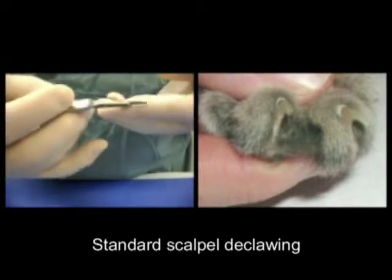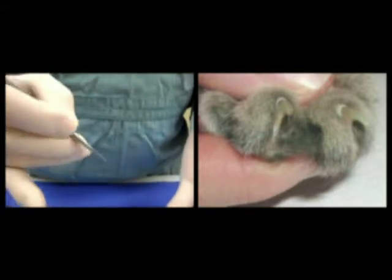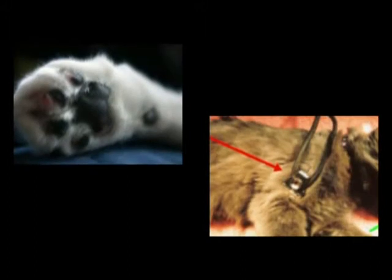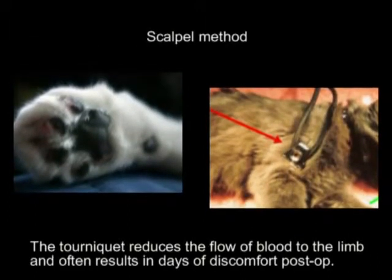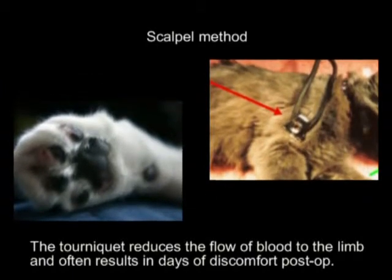The scalpel is a traditional method of use, and it has its limitations. One of those is the ability to outline where you need to make your incisions, and there is a need to use tourniquets to control bleeding, and these can provide discomfort for the pet for days after surgery.